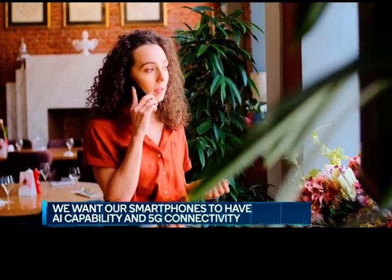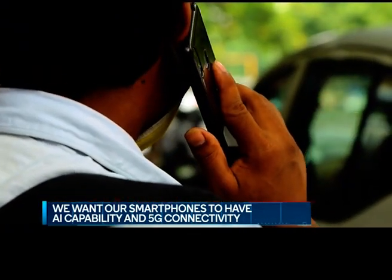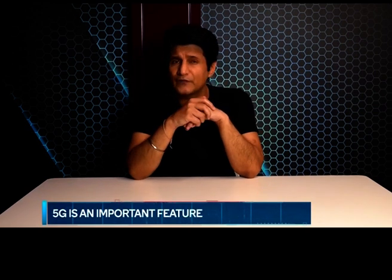In this era of artificial intelligence, we want our phones to be smart and able to perform all AI tasks with ease. And of course, 5G connectivity — how can we forget about 5G? It's now the future, it's around the corner. And if you're buying a device now in 2021, 5G is definitely something that we all want.